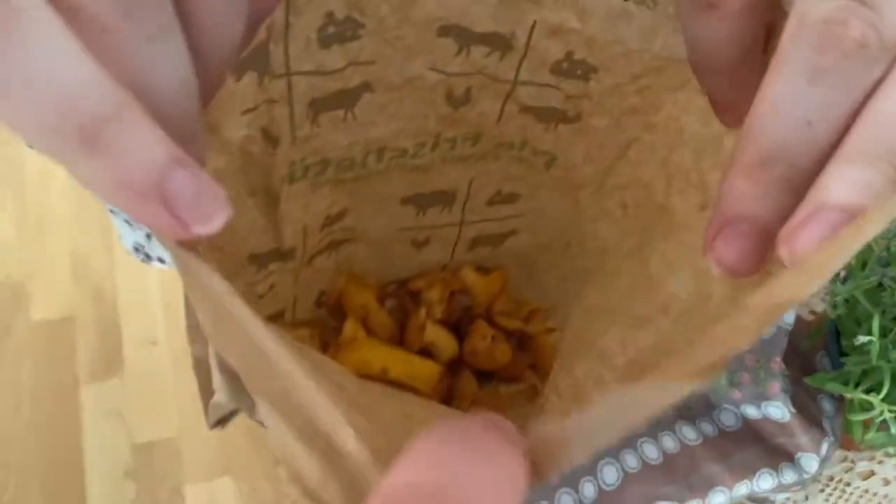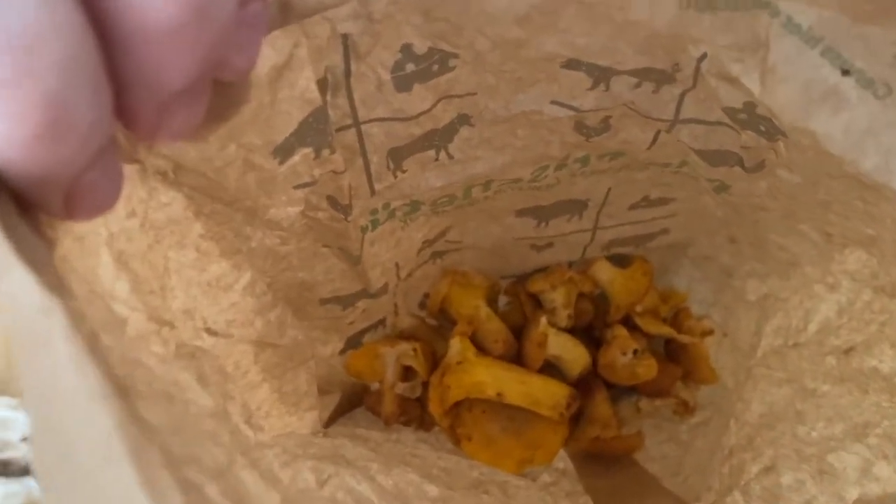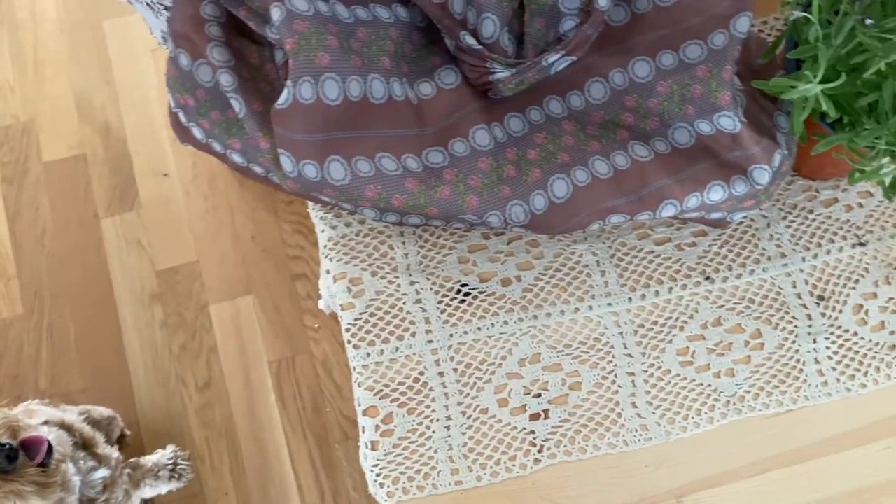We got what kind of mushrooms? In German, Pfifferlinge, and I think they're chanterelles in English. Chanterelle mushrooms — 100 grams for two euro something.